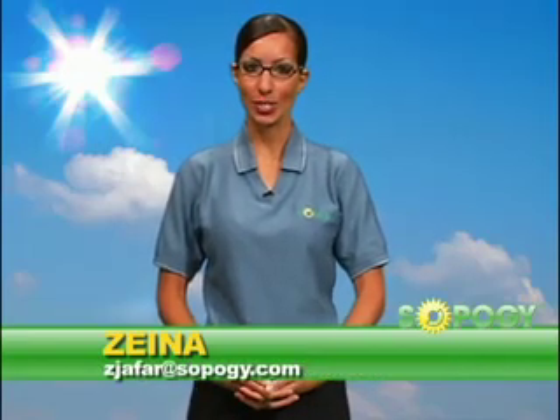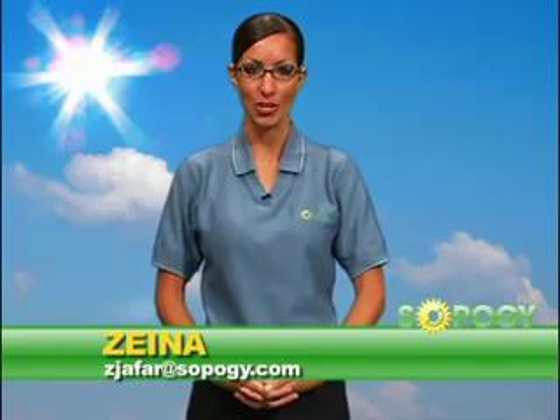I'm Zaina, the Corporate Communications Specialist here at SOPOG, where we're creating simple solar technology solutions for commercial, industrial, and utility clients. In this episode of SOPO How, I'll explain how our micro-CSP parabolic trough technology is used to create electricity.